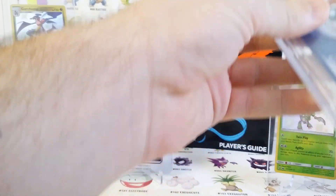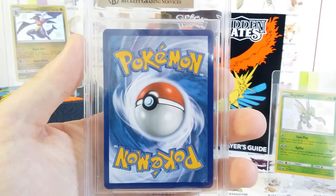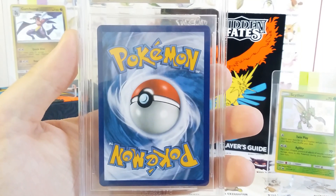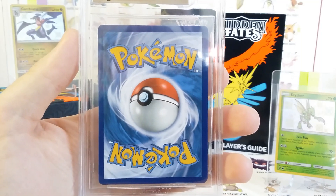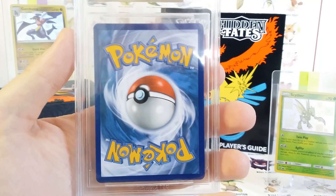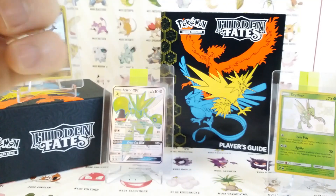We're going to get on to the good stuff because these are the grades we're waiting for. These are all a mystery — I'm not looking at these in any specific order. You can't mess around with these cards because they are brutal at Beckett, in my opinion. I'm going to take it off camera so I can look.